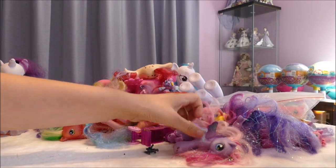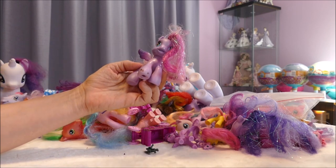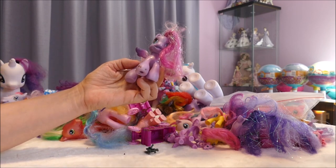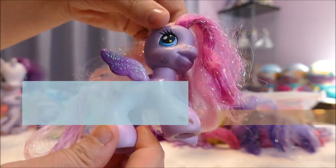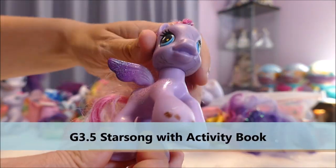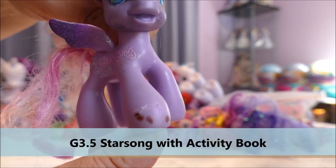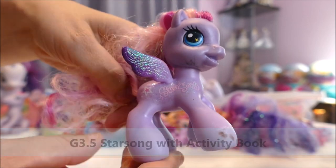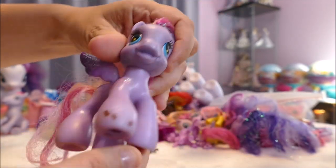This little pony I picked up for 50 cents, and you'll see why I paid so little — this little Star Song has seen better days. Pencil marks on her face are nothing, but if you look at the front hoof it looks like something has chewed on her, like a dog. I don't know why people let little animals near toys, because that's what they do — they chew and they ruin things.